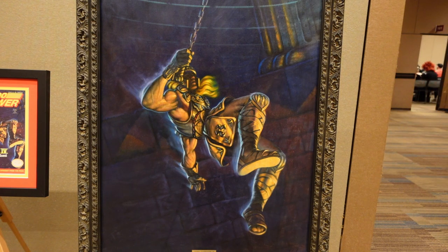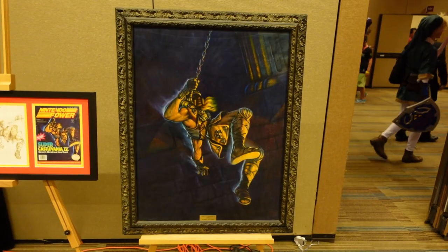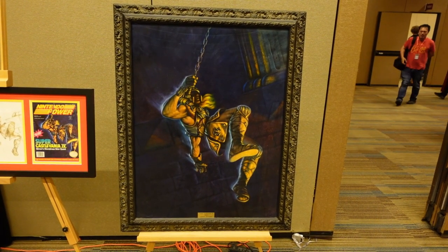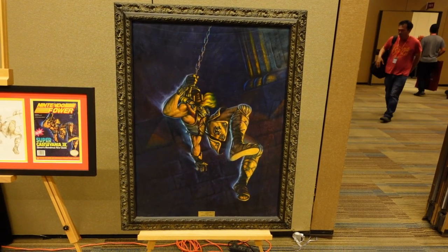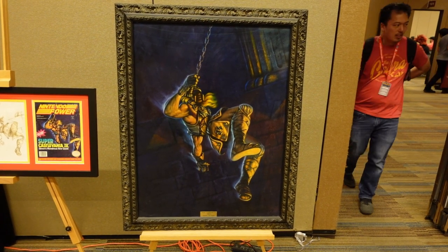And not only that — per the guys I talked to who own this collection — this is the only time in Nintendo Power's history they actually used an oil painting as the render for the cover that we ended up seeing on the magazine. It was just absolutely stunning to look at that painting.